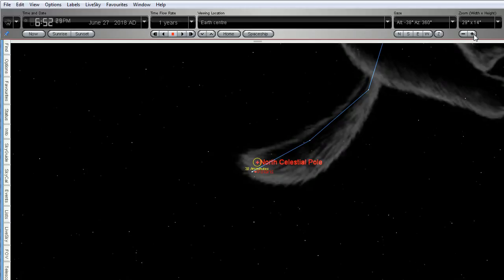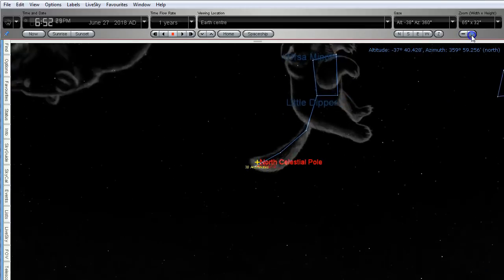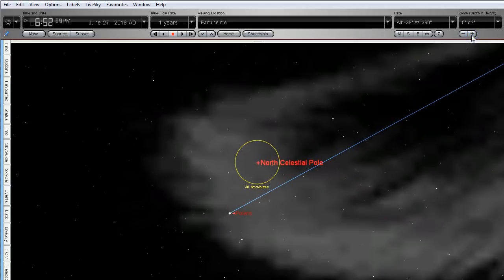You can see I've got the north celestial pole marked there, and you've got the tail of Ursa Minor — the Little Dipper — right there. As we zoom right in, you can see that I've got a yellow circle which is 30 arc minutes in diameter. Now, 30 arc minutes is the approximate angular diameter of the full moon. There are 60 arc minutes in one degree, so 30 arc minutes is half of one degree.